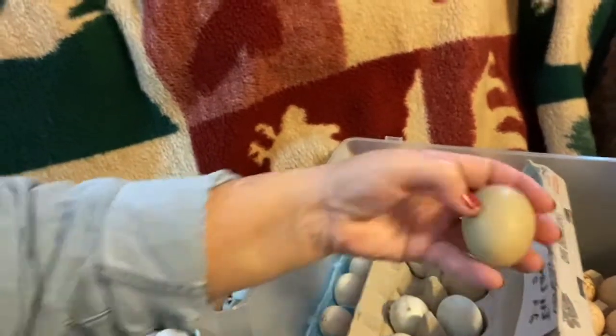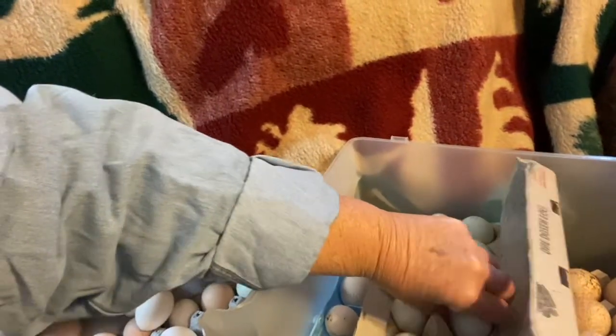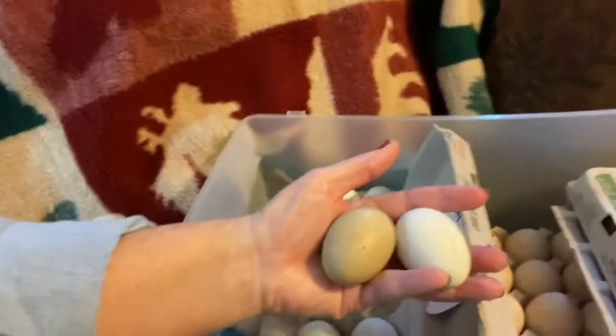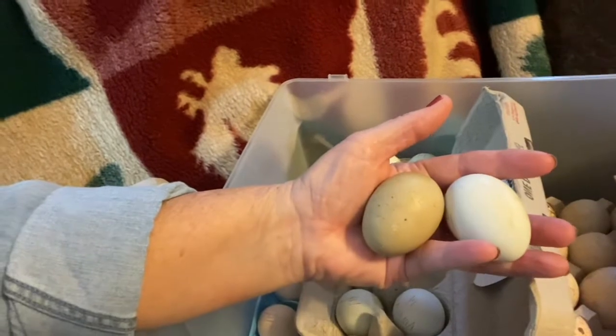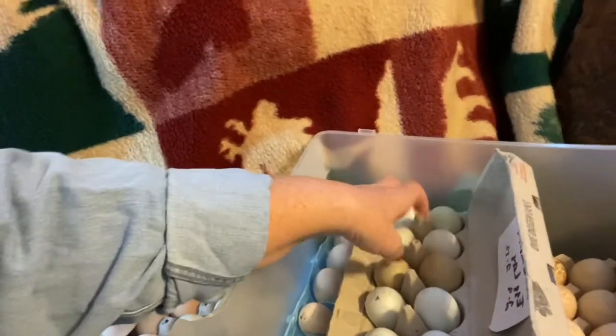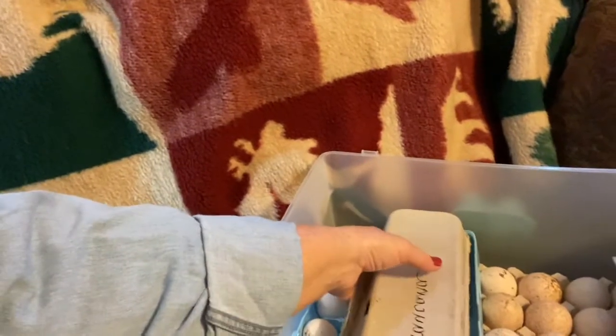Look at how pretty the olive eggs are, and here are some blue ones — you can see the difference, olive and blue. So we have actually two dozen of Americana eggs. Like I say, these just cost me a few dollars.